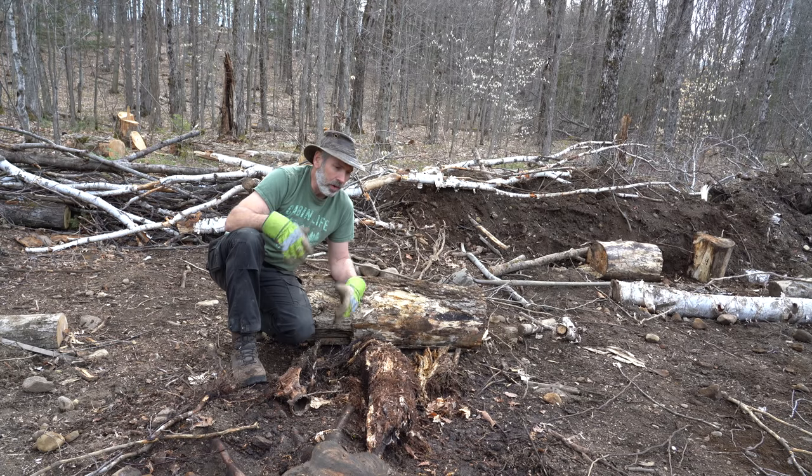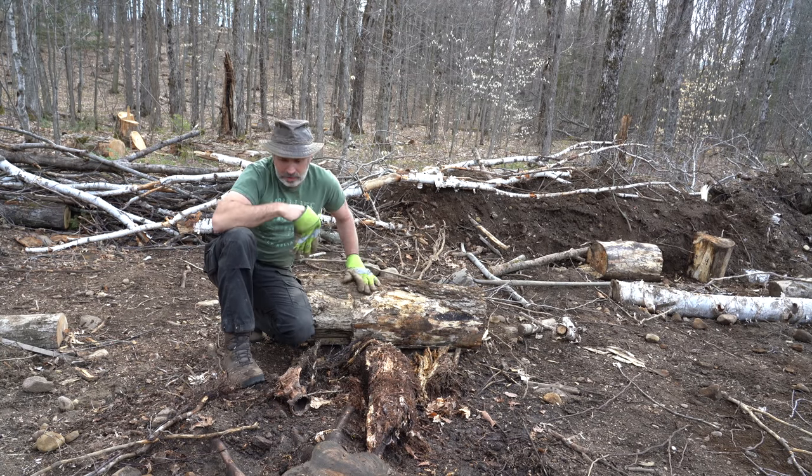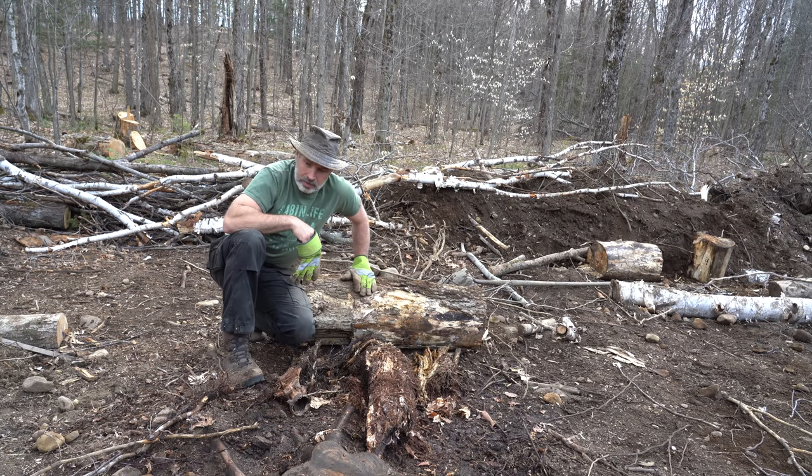I'm aware that I have an impact, and it's my job to minimize that impact as much as possible while providing for my family and trying to improve the overall ecosystem I'm living in. We as humans have a major impact on the environment, and I think each of us needs to do what we can to minimize it — though there's no way around having some negative impact.